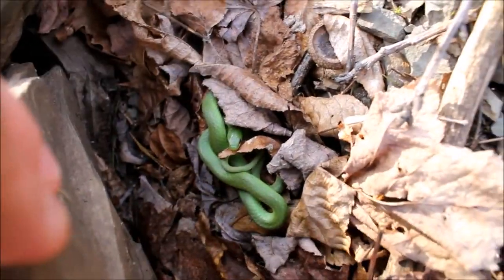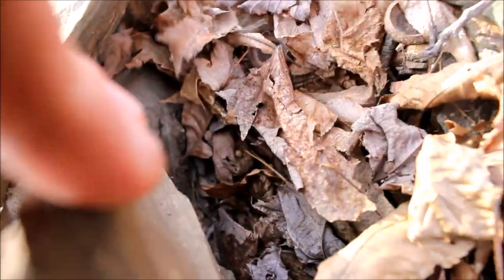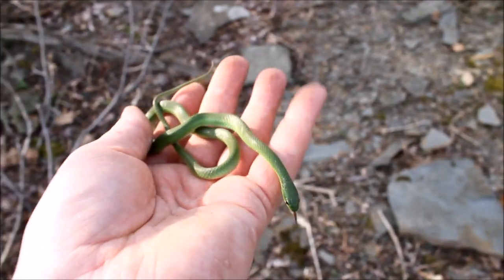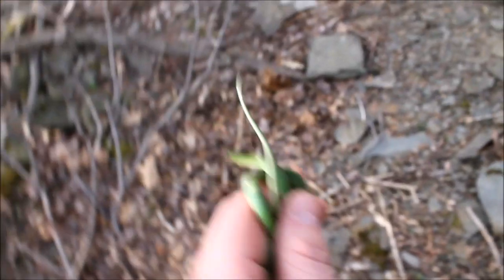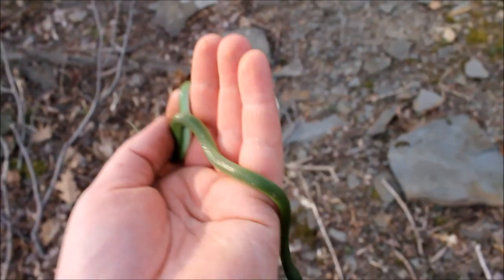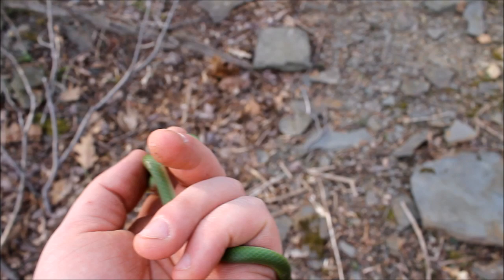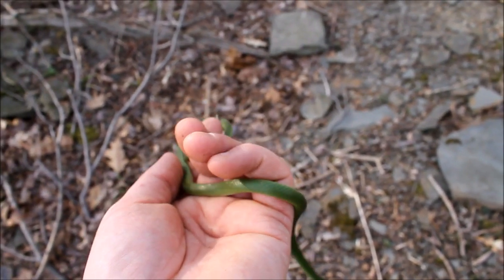There it is, guys — this is what we came here to see. A smooth green snake. I knew we'd find one of these guys. One of the most beautiful snakes in New York, and one of the primary reasons I won't give out the location of this spot. These guys are kind of hard to find — talking to other herpers, that's what I've come to find out — and this is the only place I've ever seen them, so this spot is my secret.